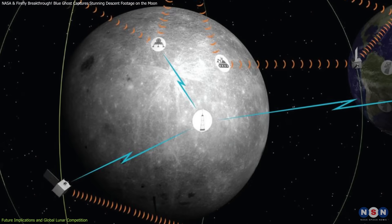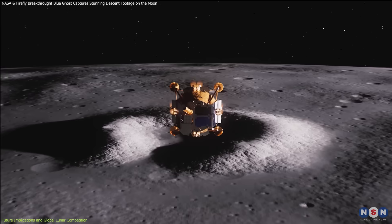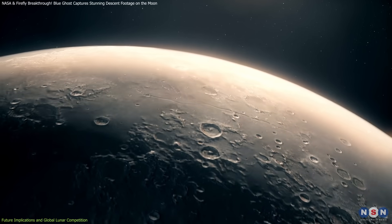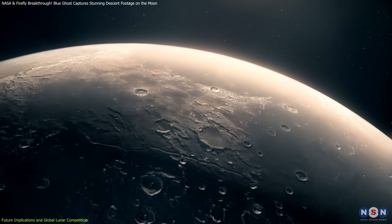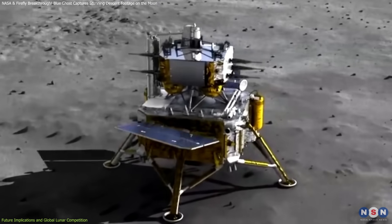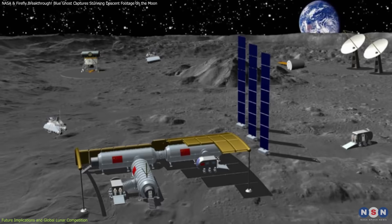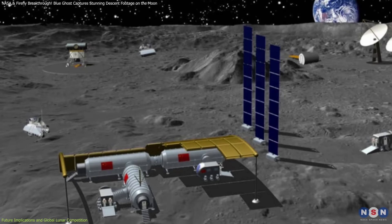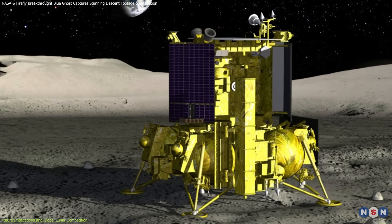NASA and private companies are working on lunar communication networks to improve connectivity between landers, rovers, and astronauts. At the same time, international competition in lunar exploration is accelerating. China's Chang'e 5 successfully returned lunar samples, and the country is collaborating with Russia to establish a permanent lunar base. Russia's Luna Program is also reviving with planned robotic missions.